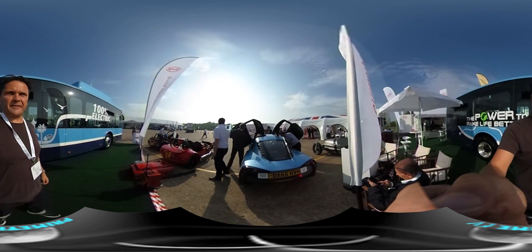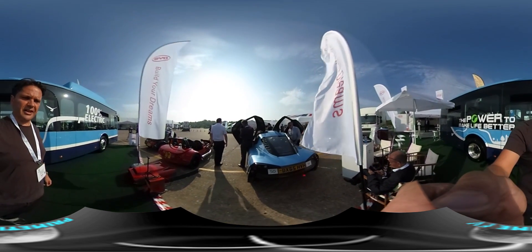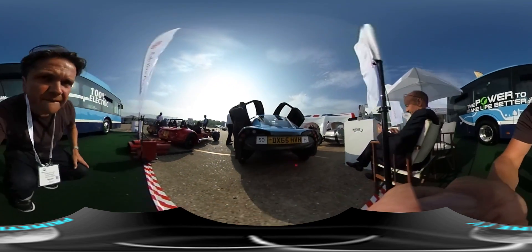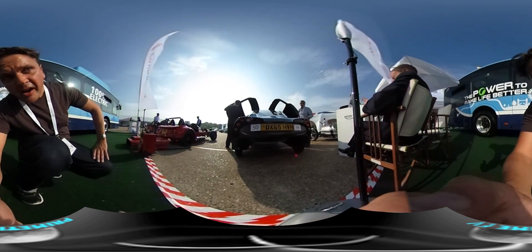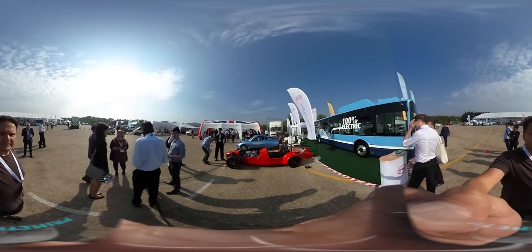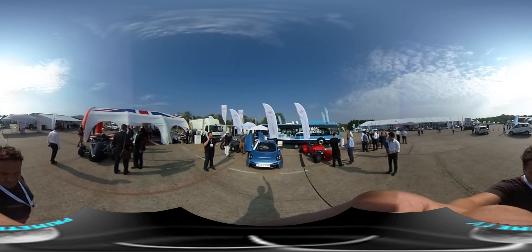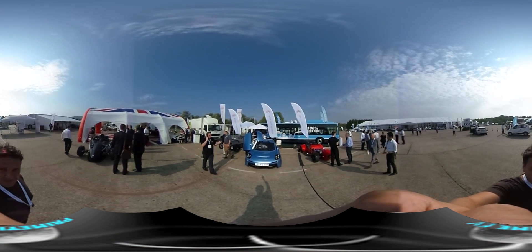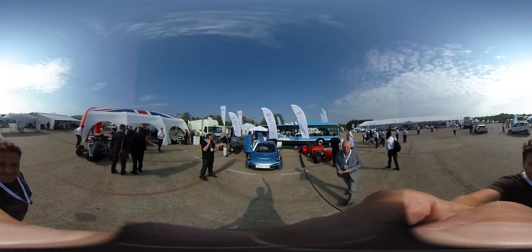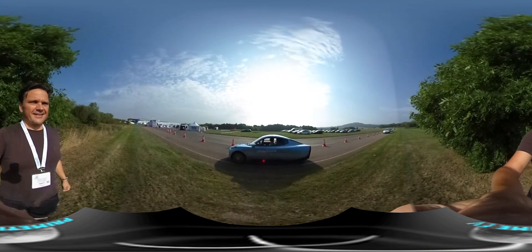A look at the Riversimple from the back — a nice little detail on the lights there, and underneath it sits quite high with clean aerodynamic lines. And there is the Riversimple coming past.